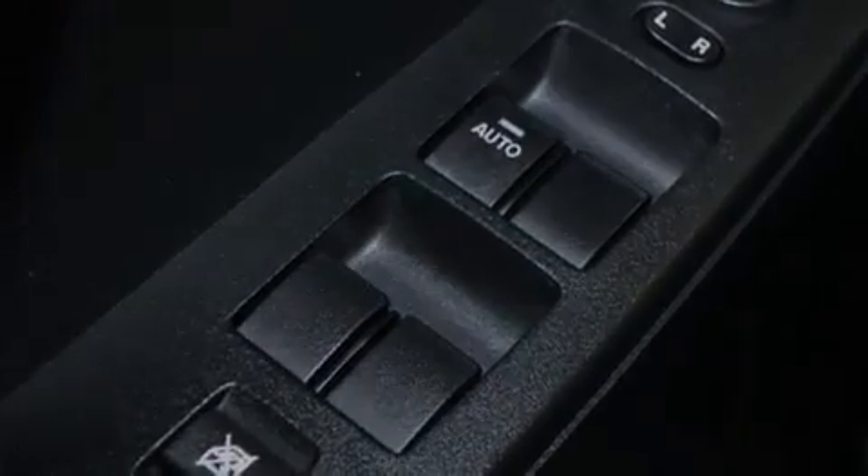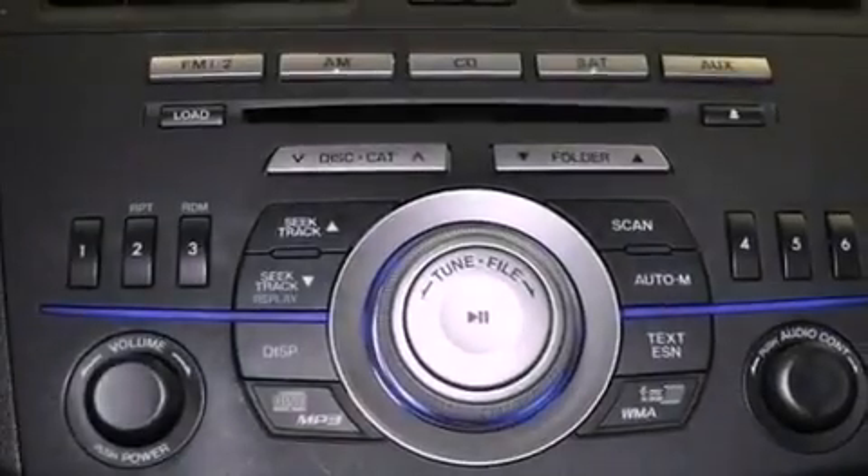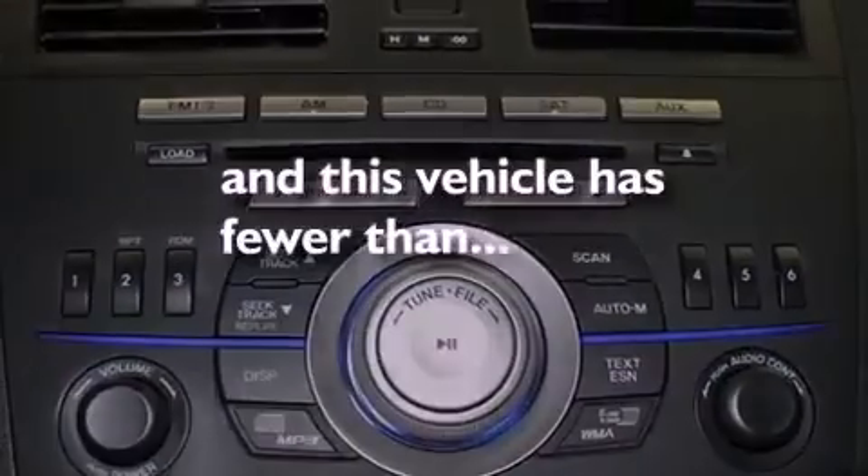A rear spoiler, an anti-lock braking system, full power accessories, and this vehicle has less than 35,000 miles.